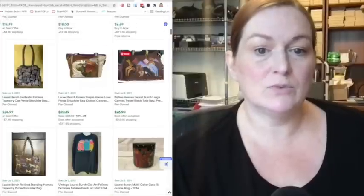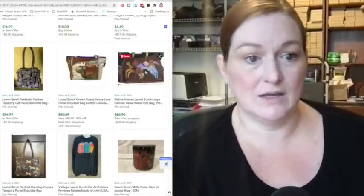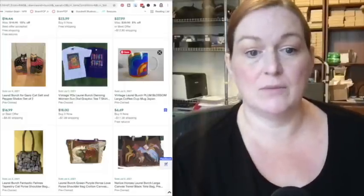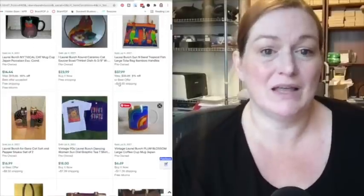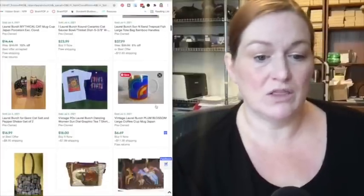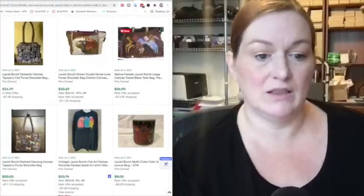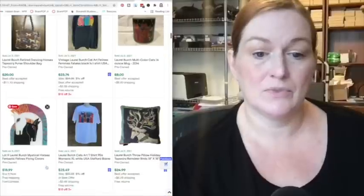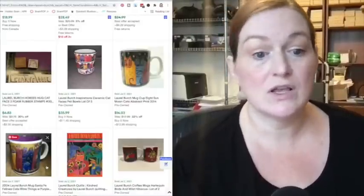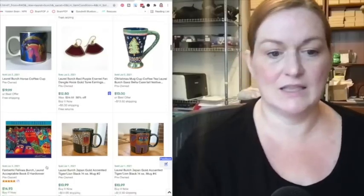On eBay, Laurel Burch has clothing, jewelry, bags, purses, mugs — a lot of stuff out there, and it can sell. Some styles are more desirable than others. A plum blossom mug sold for $6 or $7 — I probably wouldn't have picked that up. But a fish tote bag sold for $38 — that's a good pickup. This bowl sold for $23. The horses are probably a pretty good pickup if you see them. Generally I see the cats most frequently. You can kind of see the style — usually pretty bright colors and heavily outlined artwork.